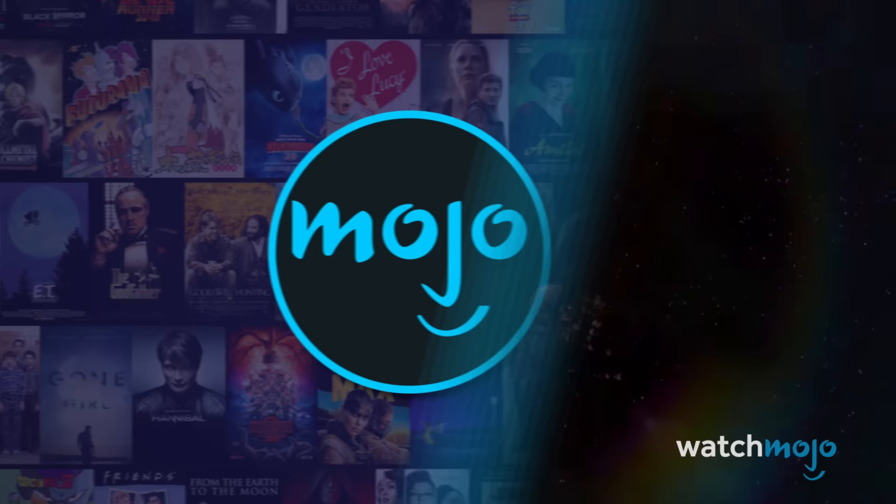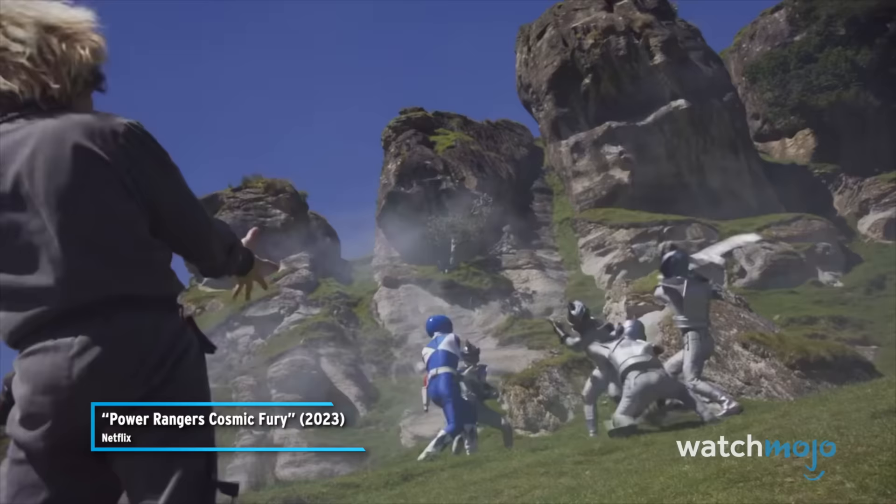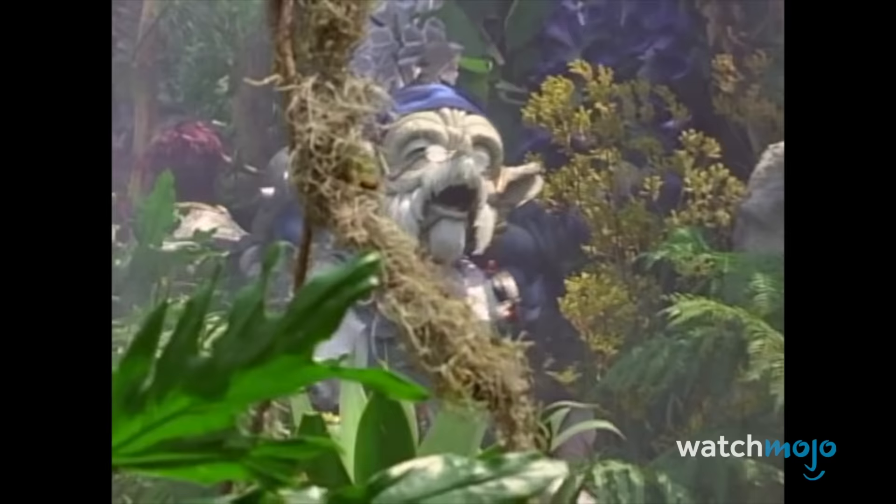Number 10: Zordnia. The very first shot in the season features a callback that even ranger historians had to do a double-take. We zoom in on the rangers battling Zed's forces on the planet Zordnia. This obscure planet was previously mentioned all the way back in Season 3 as the House of the Dormant Shogun Zords, as Billy briefly mentions.